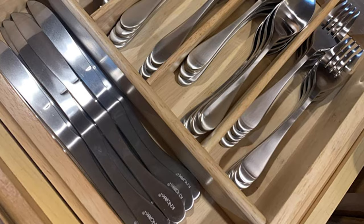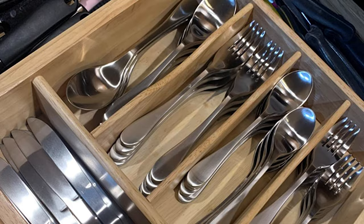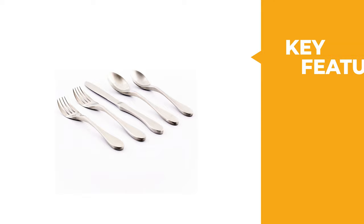The ergonomic design of the Nork contours to the natural grip of your hand and provides the ultimate combination of leverage and comfort for users of all ages. If you're looking for great flatware to collect, carry, or give as a gift, don't pass this one up.